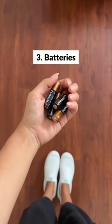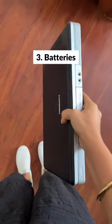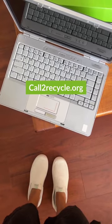Old electronics and batteries can be recycled. You can check out Call2Recycle to find a drop-off location near you.